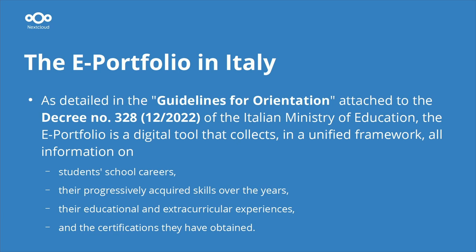The e-portfolio is not our original idea — it was introduced by the Ministry of Education in Italy in 2022. The idea is to have a tool for students and families to represent a student's school career: their progress, skills over years, educational and extracurricular experiences, and certifications obtained during the school years.